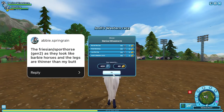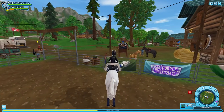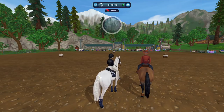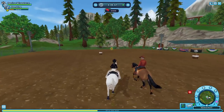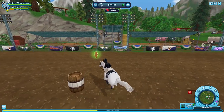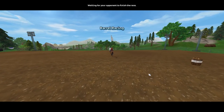Again from Abby Spring Rain: the Frisian Sport Horse Generation 2, as they look like Barbie horses and their legs are thinner than my butt. We didn't need that much detail, Abby, but thank you for being open with us! The Generation 2 Frisians are not the best looking ones, but we're getting new Frisian horses and I'm so excited about that. Also there's double Star Coins week and I only have 791 Star Coins — should I buy more? It's really complicated.